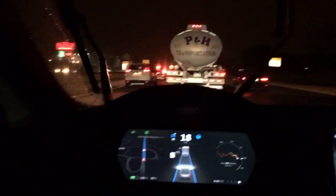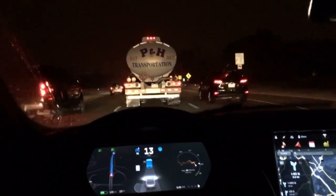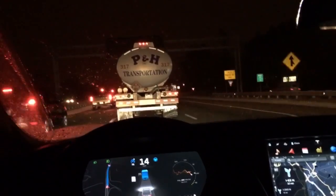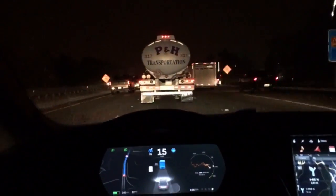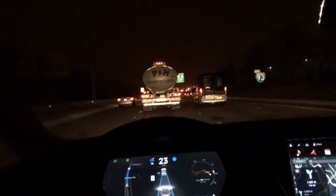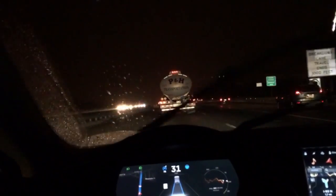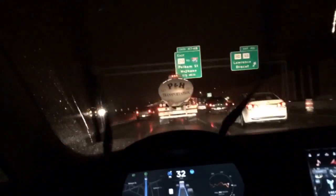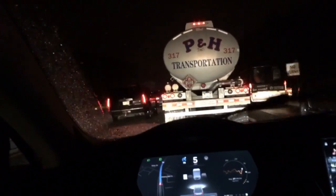You can tell autopilot is enabled and engaged by the blue colored icons next to my speedometer. On the left is the automatic cruise control, currently shown in blue, and on the right there is a blue steering wheel indicating that auto steer is currently engaged. Autopilot has been engaged since the beginning of this video, and it's been sped up so you can see it in action over a longer drive.